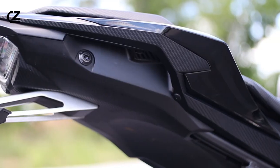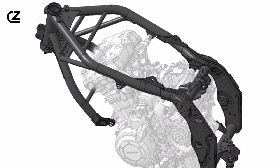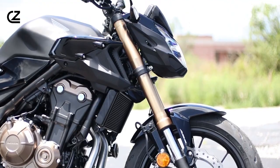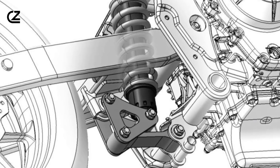Now, let's talk handling. The CB500F is a dream ride. Ever wished your clutch lever was 45% easier to pull? Wish granted. The slipper assist clutch not only makes you feel like a clutch ninja, but it locks up tighter than Fort Knox when you release it.